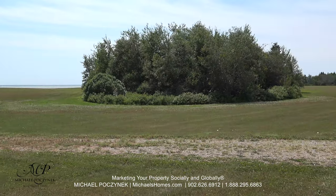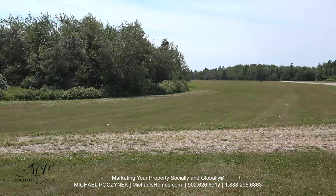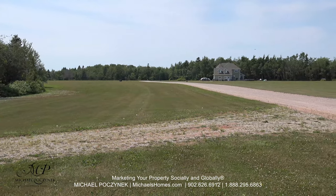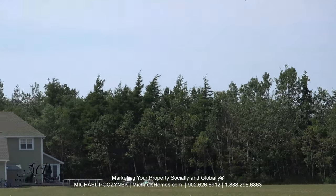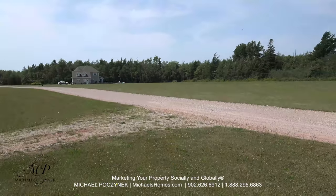Lot number six is halfway into that natural spring area or natural wetland, and that would be the end of the subdivision just past that house. Our high-speed internet tower and the utility building for all the services would be back here somewhere. There is a tower behind there for high-speed internet.